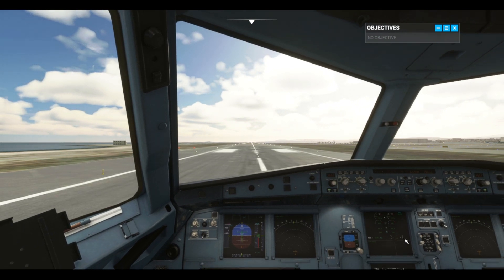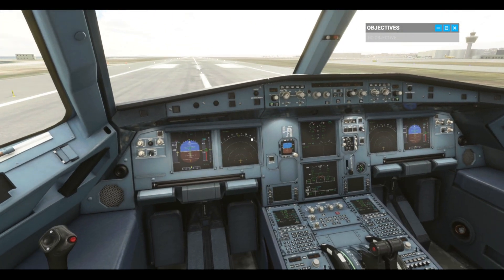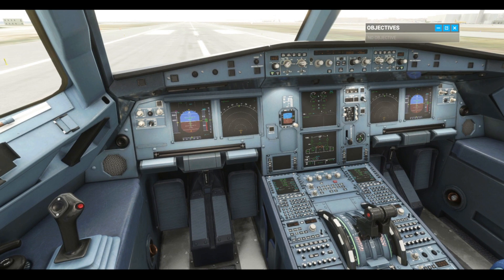Taking off in an A320 obviously requires more speed and a longer runway than a single-engine prop plane. But luckily, we have some extra tools at our disposal to make the job a little easier once we're airborne. For starters, the autothrust manages engine power to maintain a target airspeed. Autopilot will keep us on track with navigation, and the fly-by-wire system lets us maintain a consistent attitude without needing to make constant adjustments.